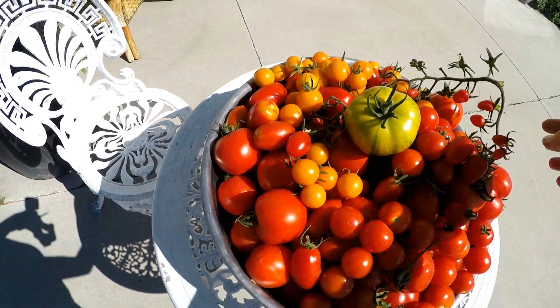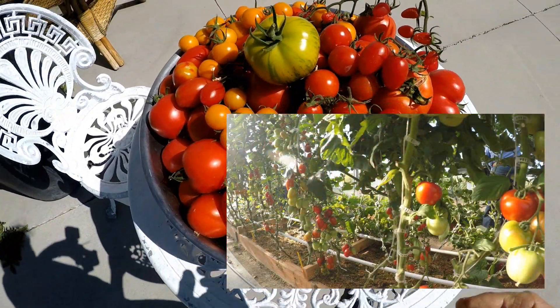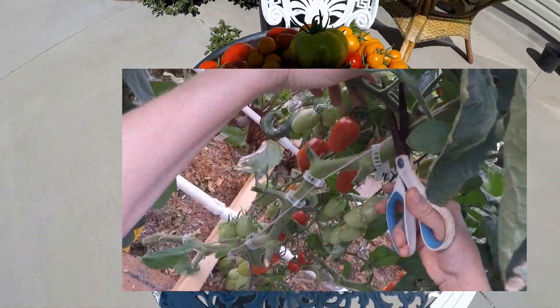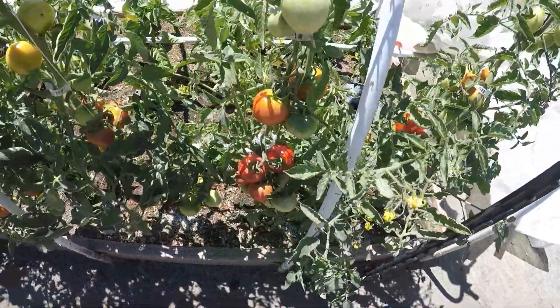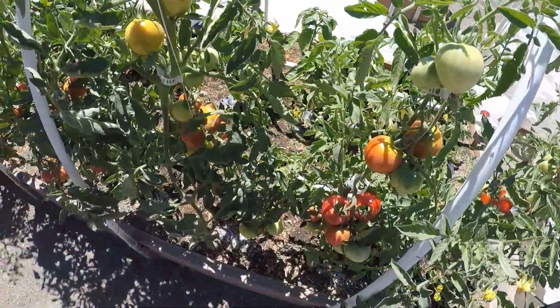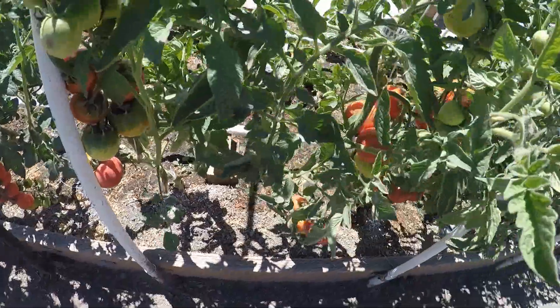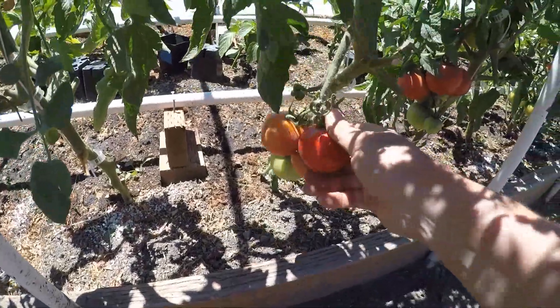Tomatoes are my number one plant in the garden. I plant a vine variety which grows all season, and if I keep them pruned I get so many more tomatoes. I plant my tomatoes vertically, which means I can plant them nine inches apart. Normally you would plant them two and a half feet apart, so with a small amount of space you can get a lot more tomatoes.